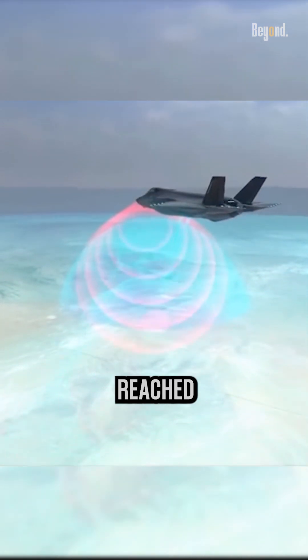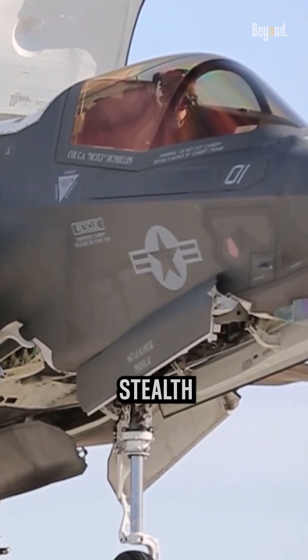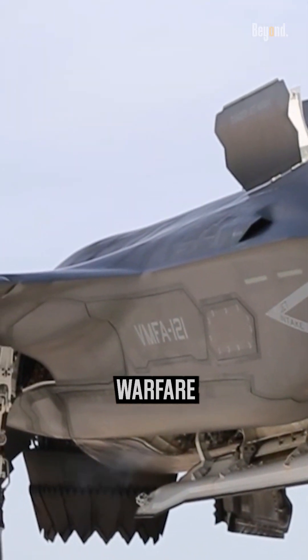Also, the money spent on this program reached $1.7 trillion. Despite some developmental challenges, the F-35's combination of stealth, multi-role capability, and advanced features make it a valuable asset capable of doing it all in modern warfare.